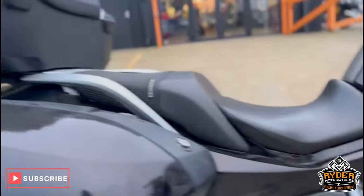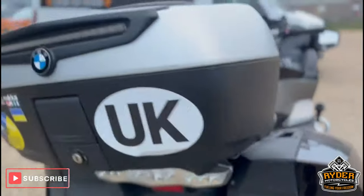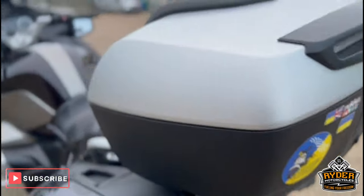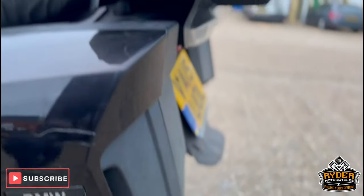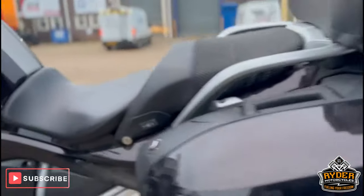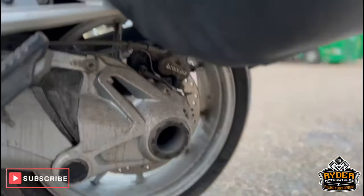The frame is in nice condition, as are the panniers. As I say, it is dirty — it'll come up a lot nicer once it's valeted. There's a mark on the left-hand side pannier there, but nothing you wouldn't expect for the mileage. The drive shaft is dirty but seems unmarked.